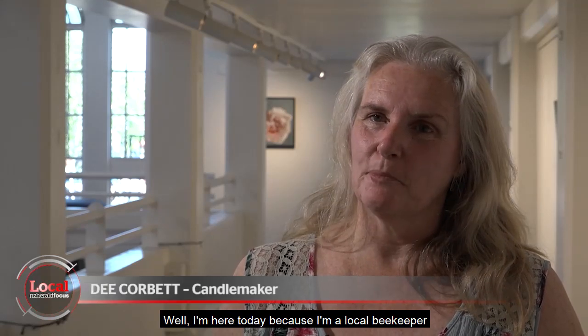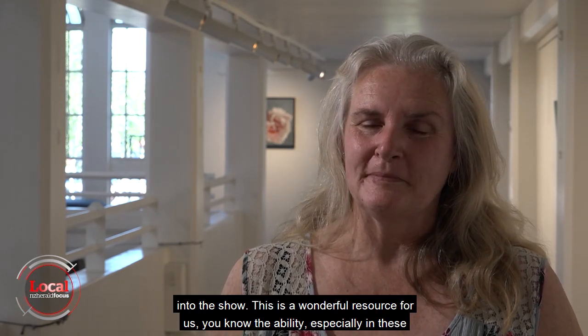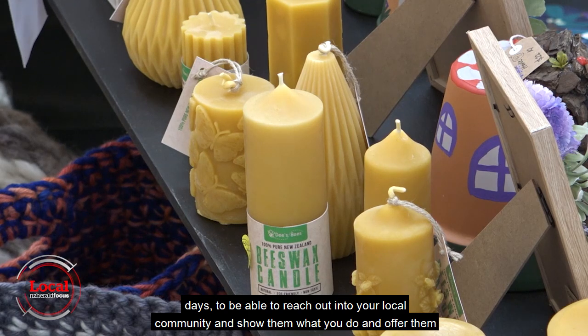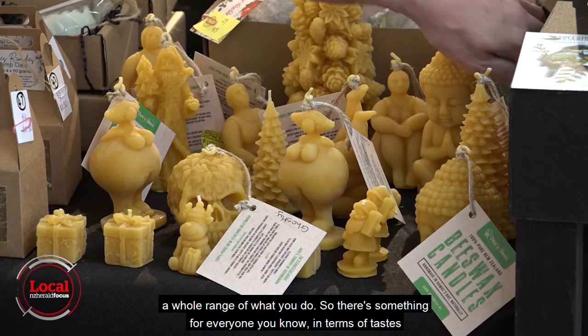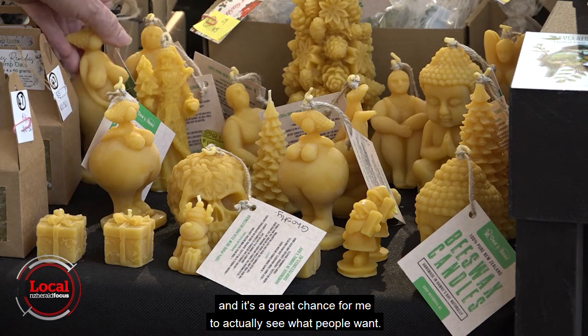I'm here today because I'm a local beekeeper and candle maker, and I work exclusively in beeswax — pure beeswax. We have brought all of our candles in to the show. This is a wonderful resource for us — the ability, especially in these days, to be able to reach out into your local community and show them what you do and offer them a whole range of what you do. So there's something for everyone in terms of tastes, and it's a great chance for me to actually see what people want.